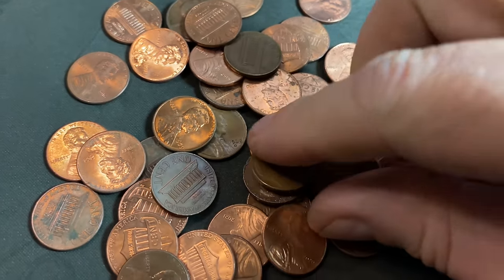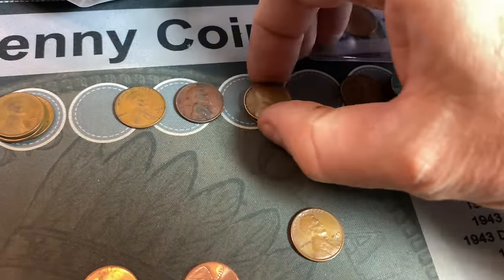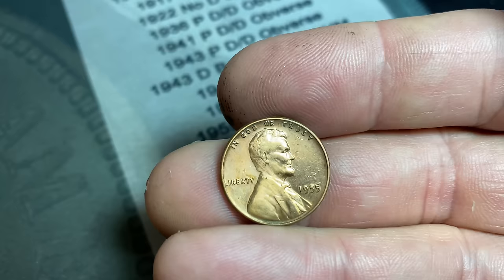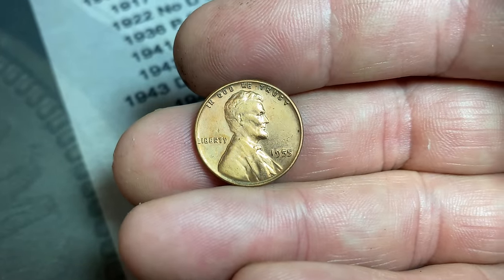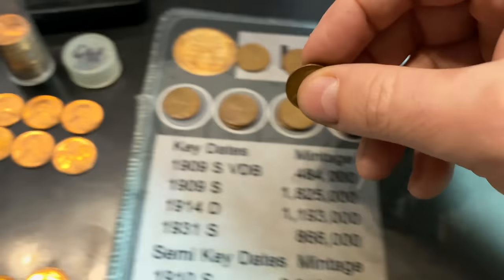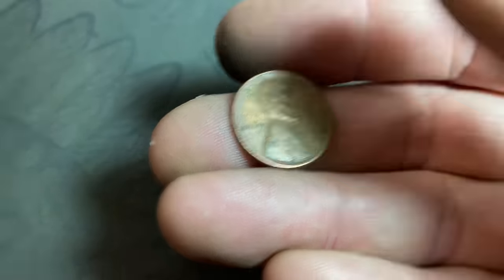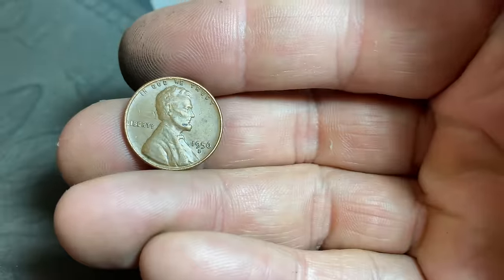Wheat cents 36 and 37 in yet another handful — a 1953 San Francisco. And another 1955 — it's actually in pretty nice shape, although I think it's only looking this way because it's been cleaned or polished. It's not the DDO, but let's see if it's the poor man's DDO — and it's not, just another 1955 for the board. 38th wheat cent of the bag is a 1940 Philly. Wheat cent 39 — a 1950 Denver. Wheat cent number 40 — a 1948 Denver.